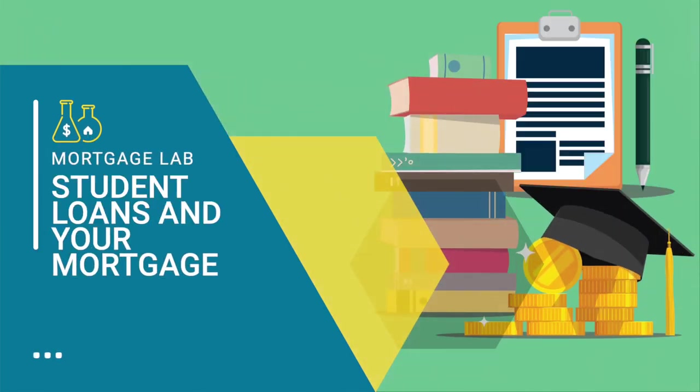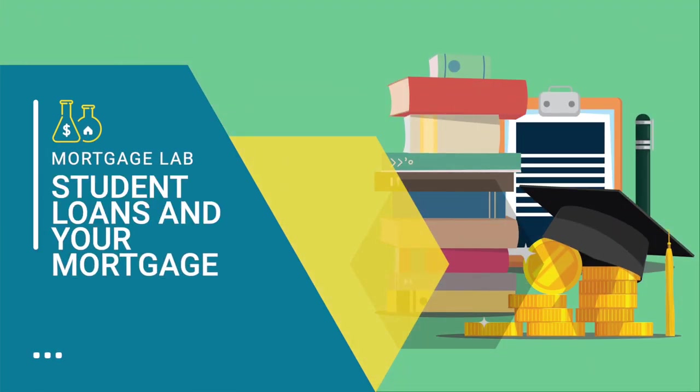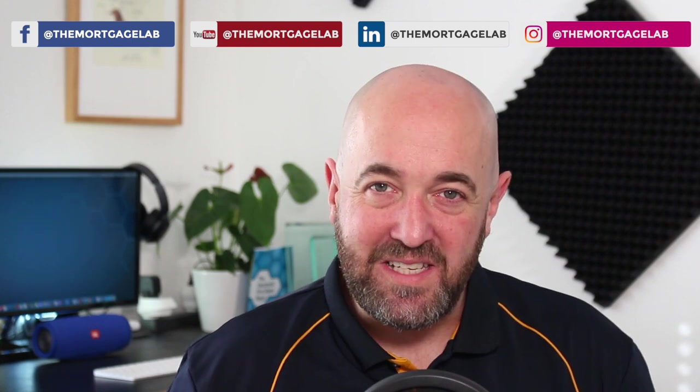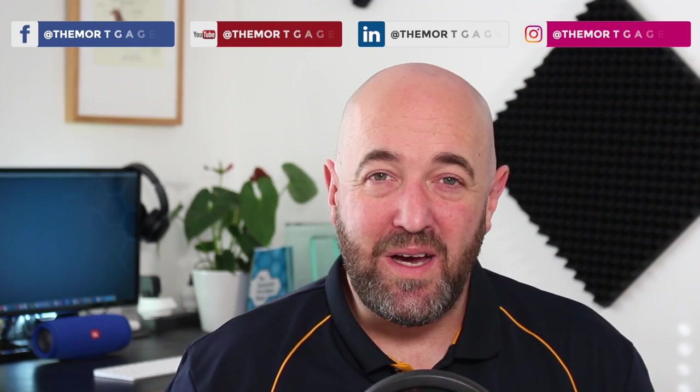Hi everyone, thank you for watching. If you're watching on YouTube, don't forget to subscribe below. All of the ad revenue generated from this video will be donated to New Zealand charities. Today we're going to be talking about student loans and how they affect your ability to borrow.